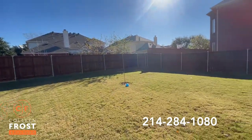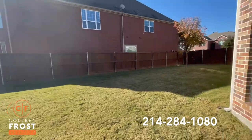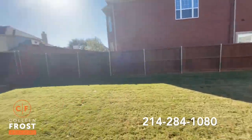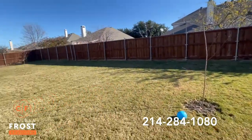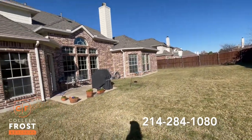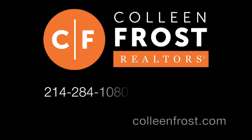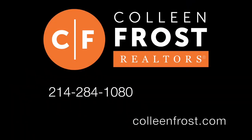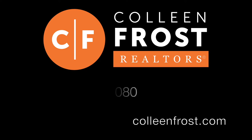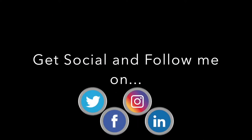Another wonderful feature of 810 Morningside is the size of this backyard — you have tons of space to play and build a pool. If you are interested in a private tour of 810 Morningside, give me a call today at 214-284-1080. Check out our website at ColleenFrost.com, and don't forget to follow us on social media like Facebook, Instagram, and our YouTube channel. Have a great day!